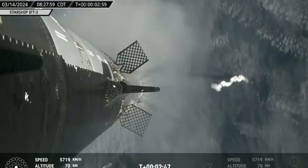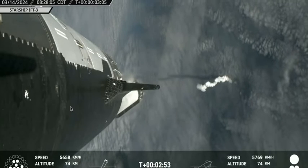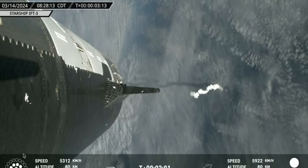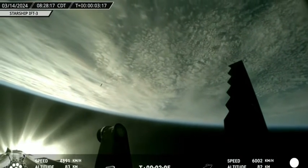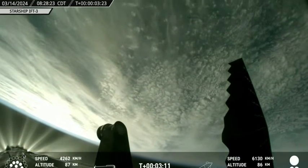It looks like we've got good hot staging and separation — wow! You can see the booster moving away from Starship. That's incredible. It was about this point last time that we saw the breakup of the Super Heavy booster, so we'll see if the booster is able to make its way back down toward the gulf. You can still see it in the view from onboard Ship 28.